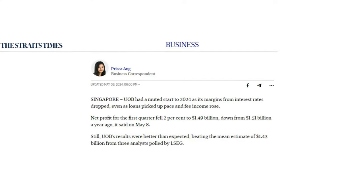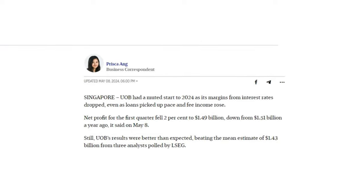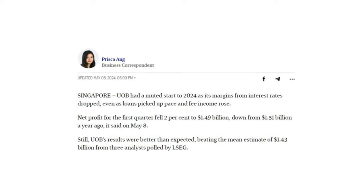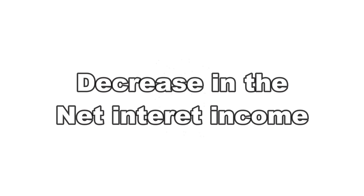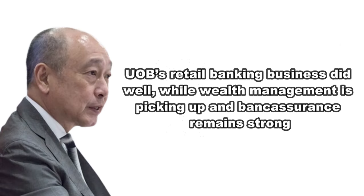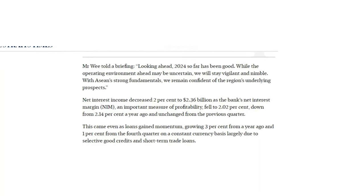UOB had a muted start to 2024 as its net profit of $1.49 billion showed a slight decrease of 2% compared to the same period last year. There was also a decrease in net interest income, down about 2%. Even though overall profit dipped slightly, it exceeded analysts' expectations and UOB's CEO remains optimistic about their 2024 outlook.